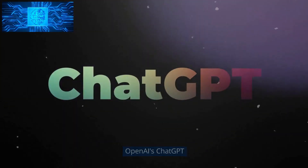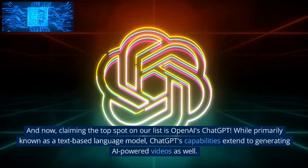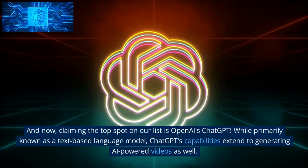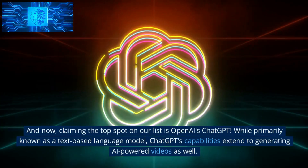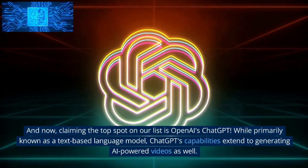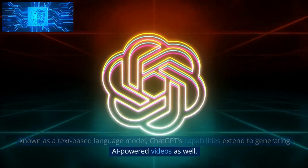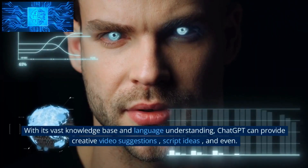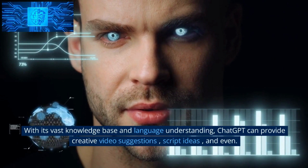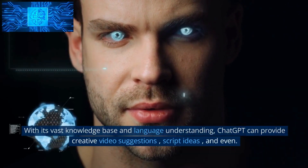Number 1: OpenAI's ChatGPT. And now, claiming the top spot on our list is OpenAI's ChatGPT. While primarily known as a text-based language model, ChatGPT's capabilities extend to generating AI-powered videos as well. With its vast knowledge base and language understanding, ChatGPT can provide creative video suggestions, script ideas, and even more.